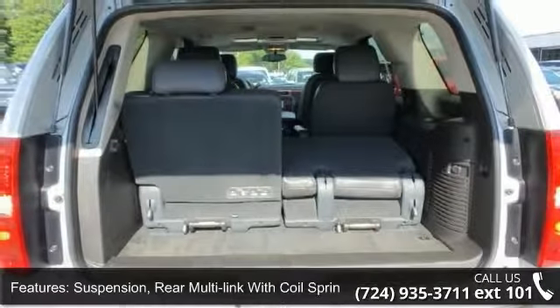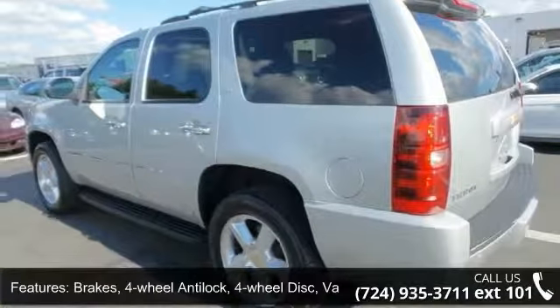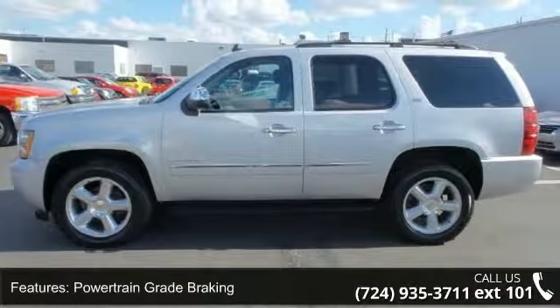Additional features include power steering, four-wheel anti-lock brakes, four-wheel disc brakes with vac power, powertrain grade braking, a bright chrome grill insert, and front color-keyed fascia.